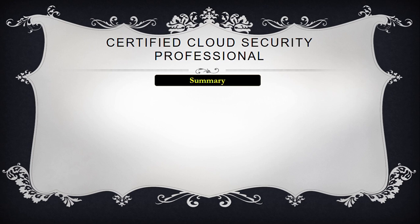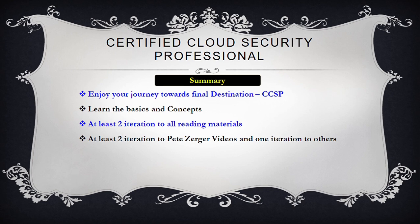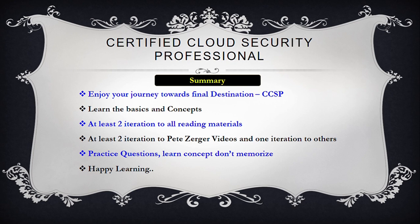In the end, some suggestions: enjoy your journey, don't take it as a burden, and feel the joy of learning every bit of CCSP. Learn the basics and concepts which will benefit you in answering scenario questions. Give at least two iterations to all reading materials. Watch Pete Zerger's videos twice and other videos at least once. Practice questions with the aim to learn from mistakes and avoid memorizing the answers — practice questions are an important tool to identify weak areas. I hope you find this video useful. Let me know if you have any questions in the comment box, and if you want more videos, I am open to suggestions. Thanks, have a good day and happy learning.